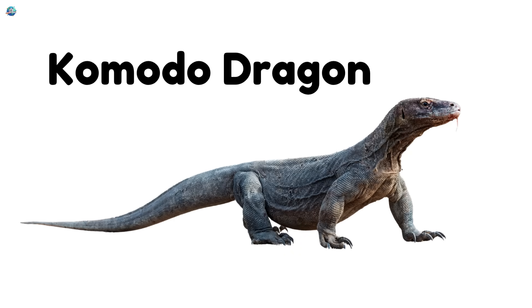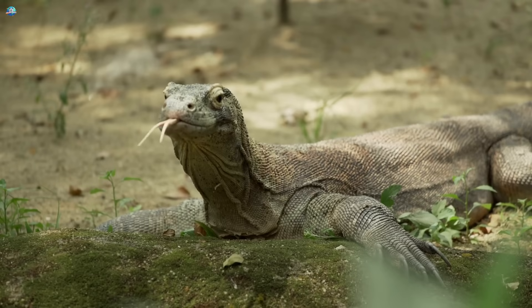Komodo. This is the largest lizard on earth. It is strong and scary.